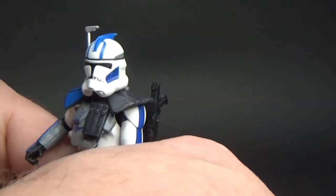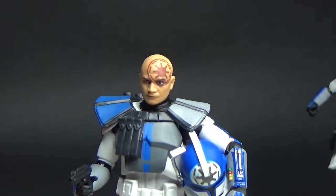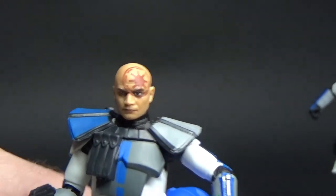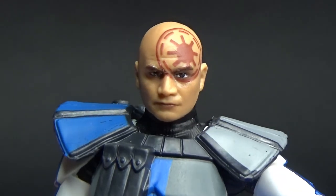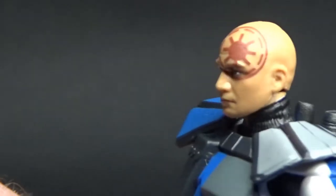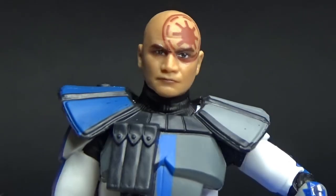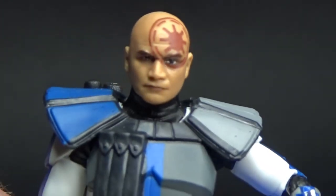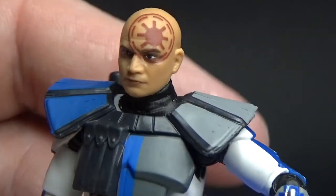So there's Echo. Now let's bring in my favorite clone of all time — Arc Trooper Jesse. He looks fantastic; this head sculpt is amazing. Just absolutely perfect. I really want this figure in a six-inch scale as well — I think he'd be absolutely amazing. Just the bald head and tattoo over the face looks fantastic. I was quite sad to see his demise, but he played the part and was a loyal soldier to the end.